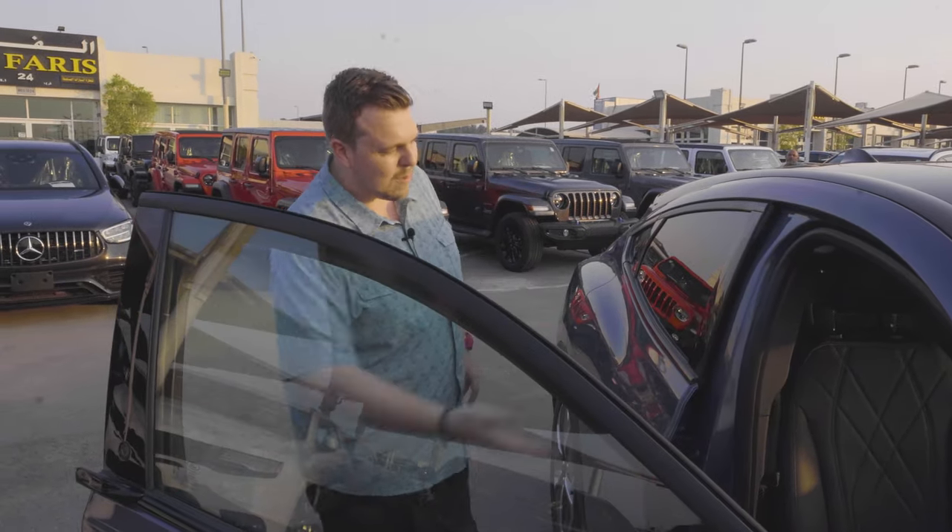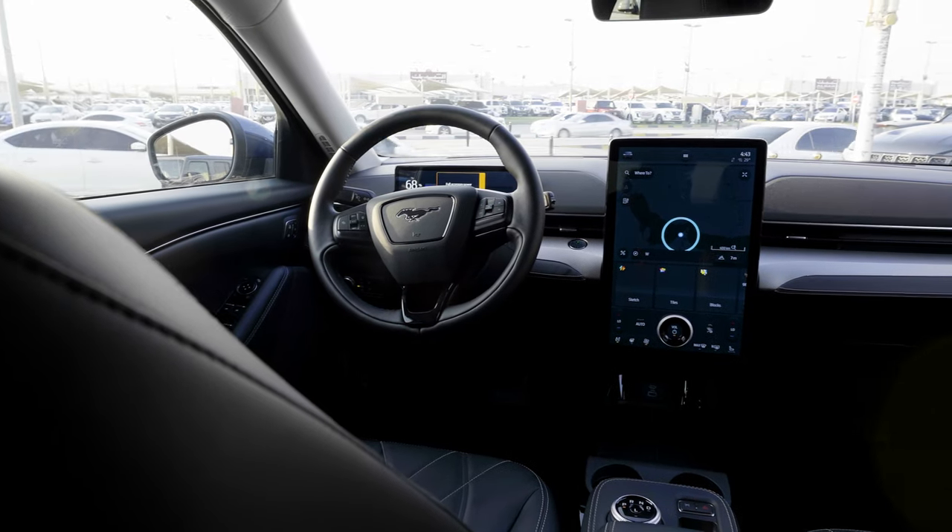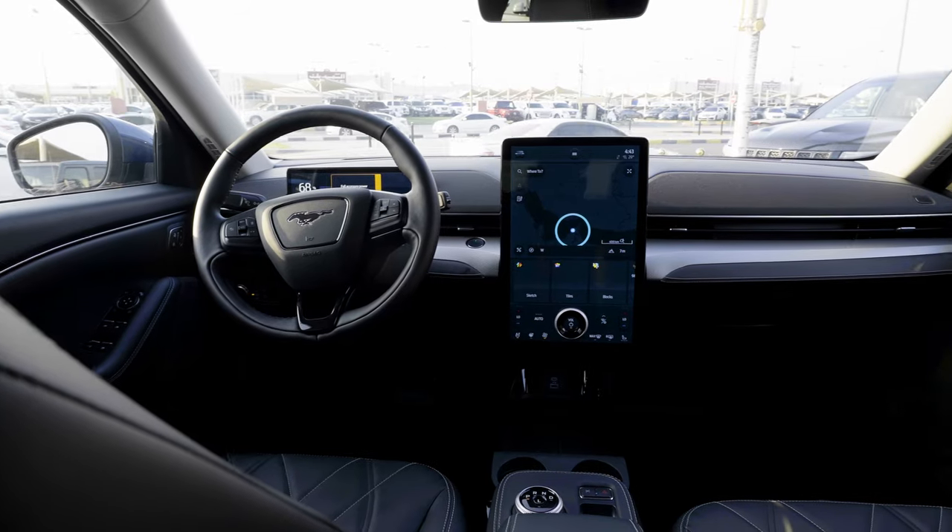Looking inside, there is space for five on the leather seats, and there is a massive infotainment screen in the middle where you can play games while waiting for your chai at the local tea shop.